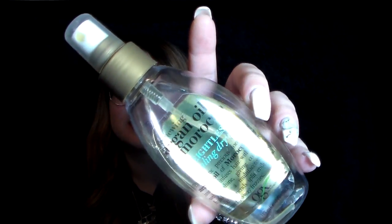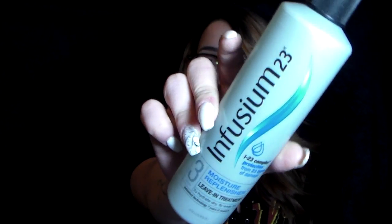Next is the Renewing Argan Oil of Morocco Weightless Healing Dry Oil. These were really popular for a while. I really like the smell, but I feel like it really weighed down my hair. My hair doesn't usually get greasy fast, but when I'd apply this on first-day hair, the next day my hair would already be super oily — and I was only applying mid-shaft and down. It does give shine but it just made my hair a lot more oily.